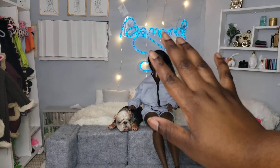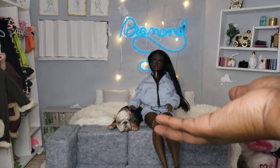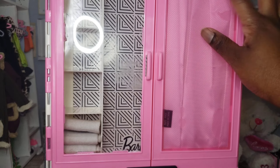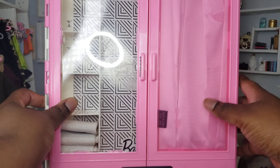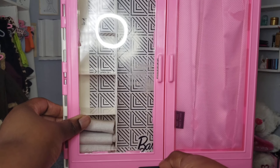Before I end this video I actually want to show you guys how I'm going to be packing Diamond and where she's going to be staying. Here it is — I think it's a Barbie Deluxe Closet, and I just did a few little DIYs to it to make it reminiscent of a hotel room. Let's open it up.